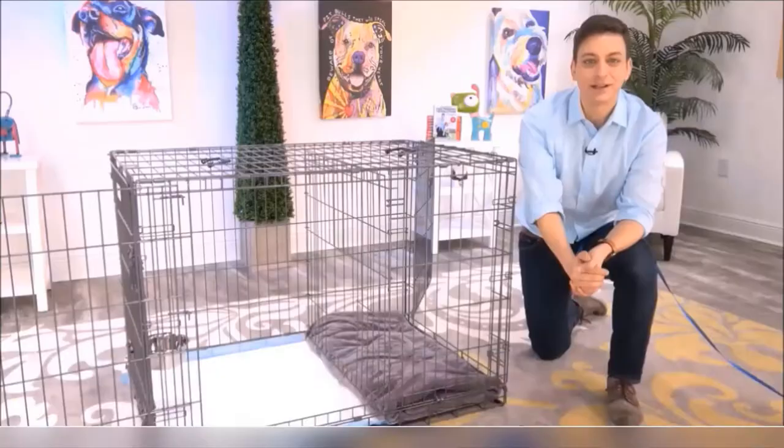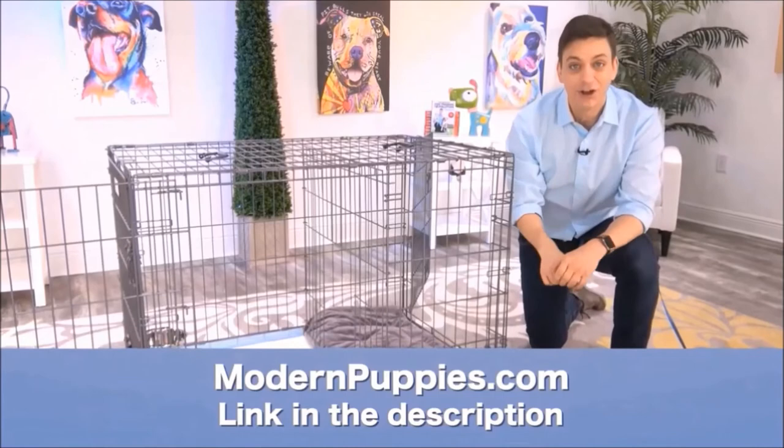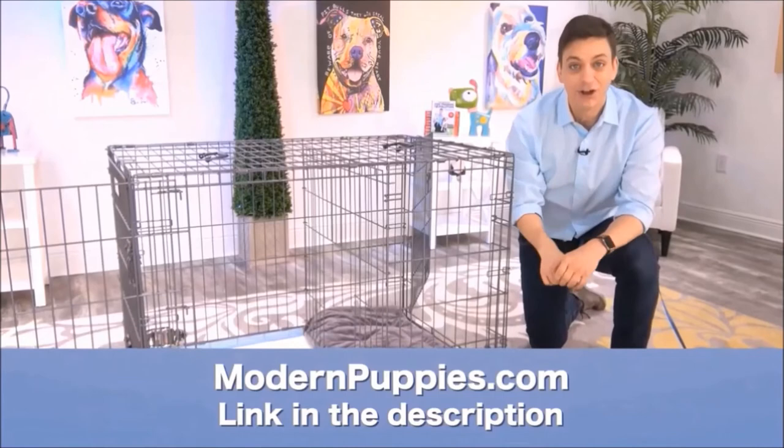The potty training puppy apartment comes in many sizes to fit all types of dogs. You can get the Potty Training Puppy Apartment at ModernPuppies.com. I'm going to have a link in the description, along with a coupon code that's going to give you a nice discount. So, I'll see you next time.